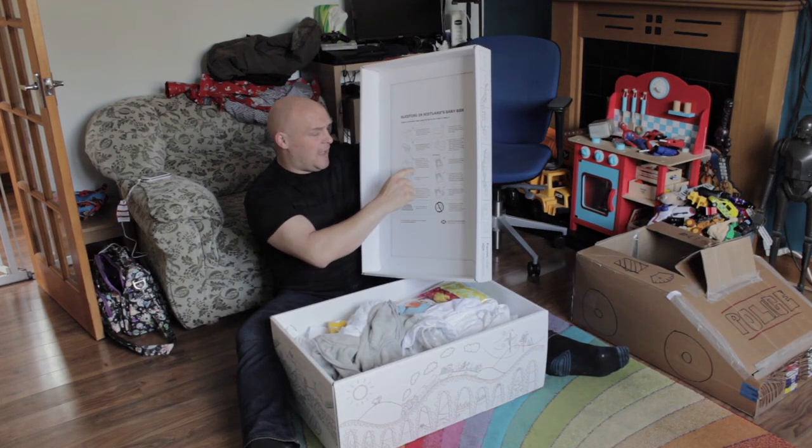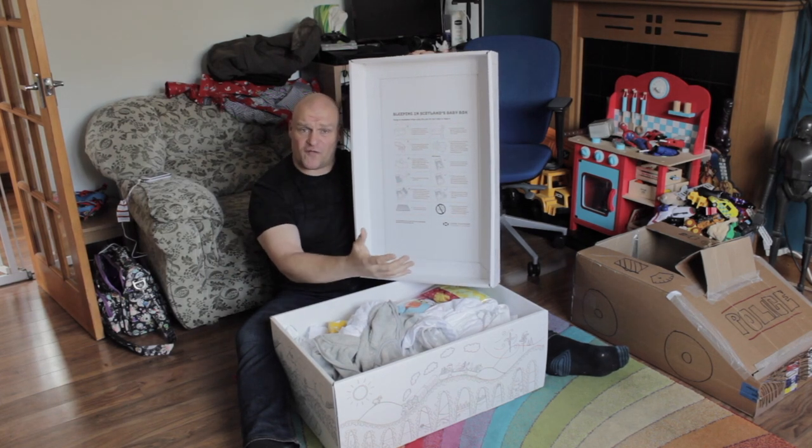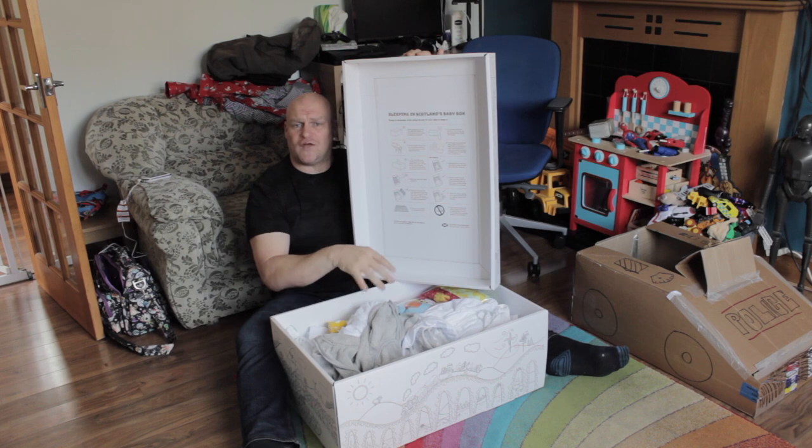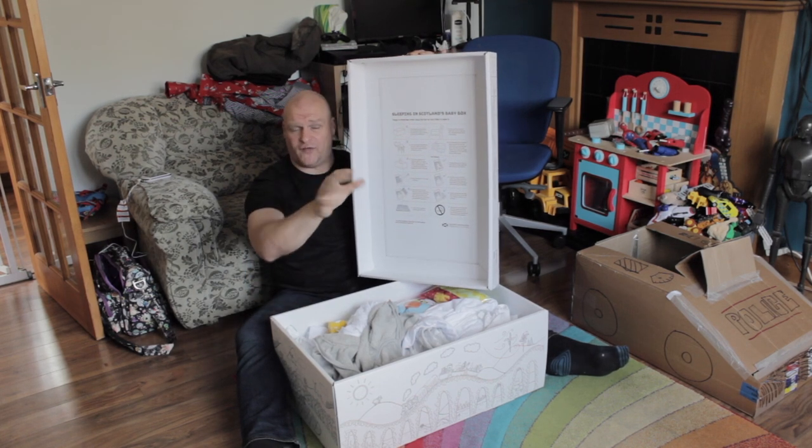The box is suitable as a sleeping space for young babies, but when your baby gets to a point where it's standing on its own free will, it's no longer a good space for sleeping — clearly — because their legs are too long, unless you cut the bottom of the box, which you wouldn't want to do.